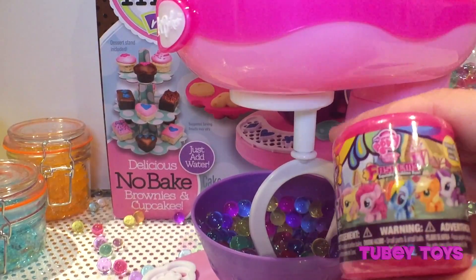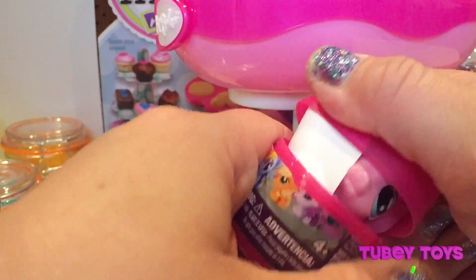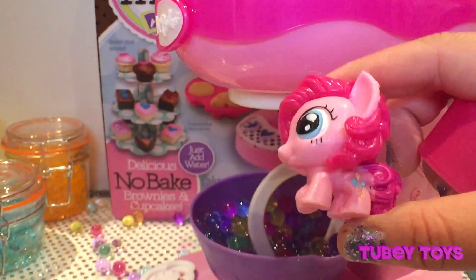Oh my goodness, we got a My Little Pony Series 2! That's right, yay! I love this mixer. Oh wow — Pinkie Pie!